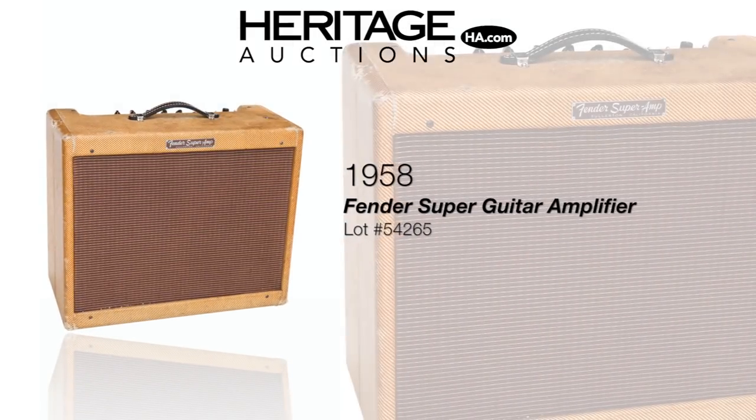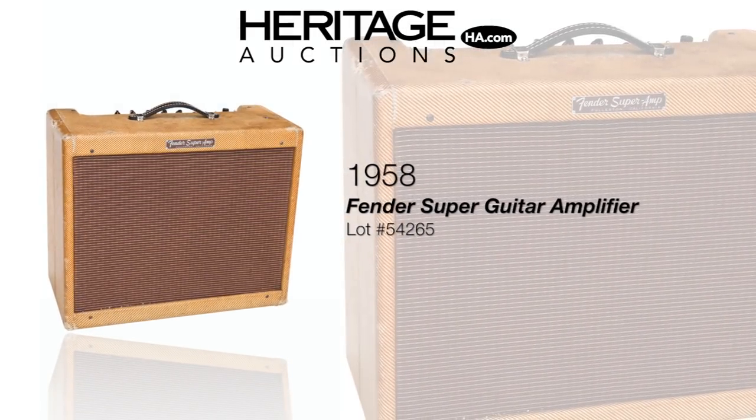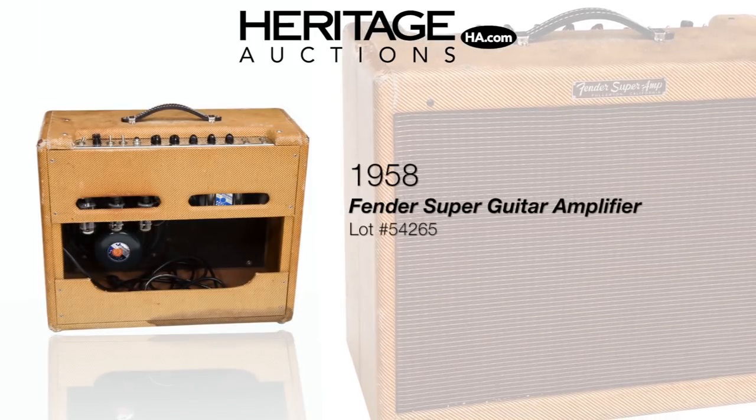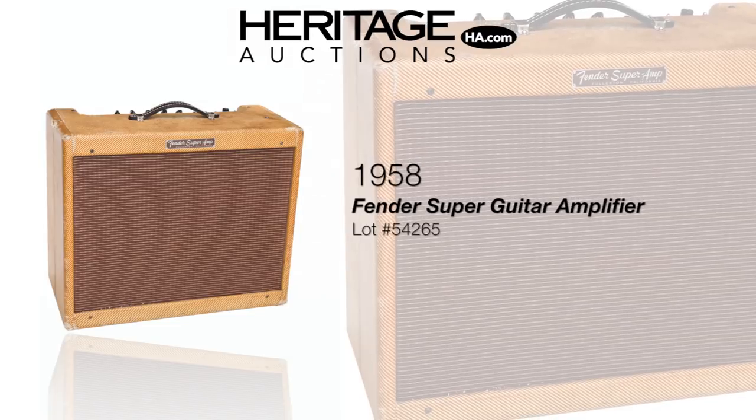One of the most sought after guitar amplifiers around is the Fender Super — it's a legend of its time. This 1958 model is stage ready with an updated power cord and recone speakers.